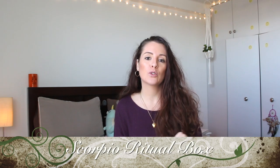This is the Scorpio ritual box because we're in the month of October and we had a full moon in Scorpio. It says what Scorpios represent, what to look out for when talking to a Scorpio, and then what's in the box. You also get this little card on crystals that tells you what the crystals are, which is super cool.